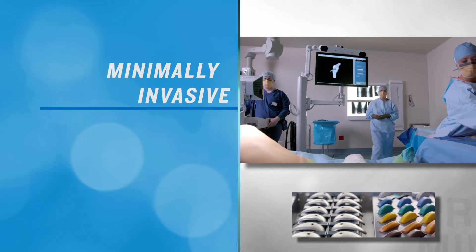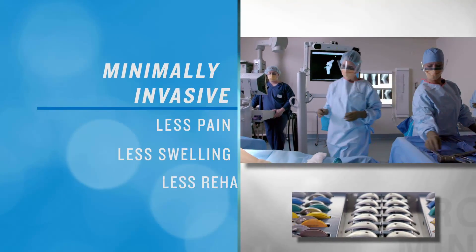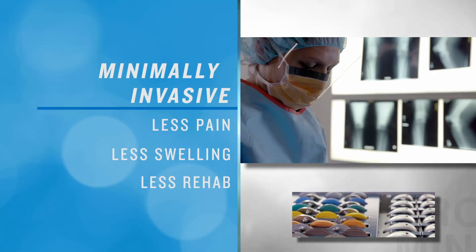There are tremendous advantages in partial knee replacement over full knee replacement. Because it's minimally invasive, there's less pain, less swelling, and less rehab necessary.